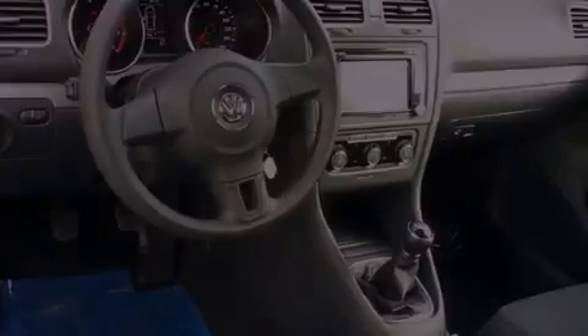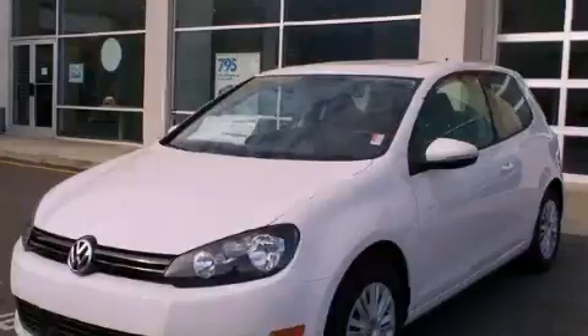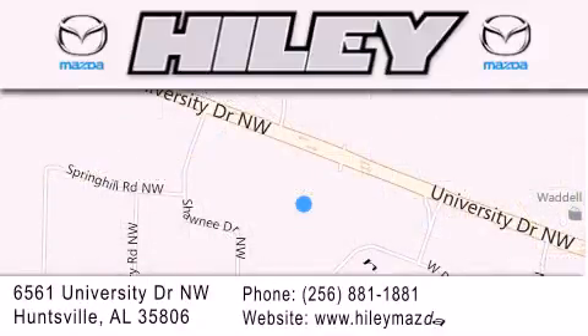Contact us today to schedule your opportunity to see this automobile in person. Highley Huntsville is located at 6561 University Drive Northwest in Huntsville. Our goal is to exceed all of your expectations to ensure that you'll return for future visits.